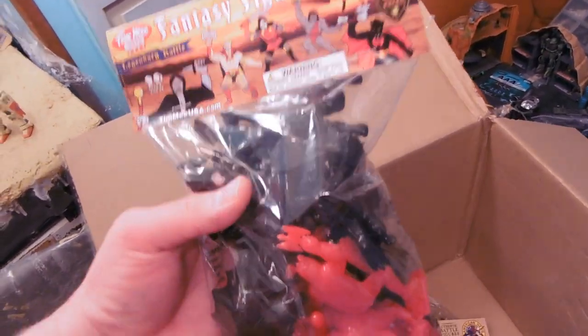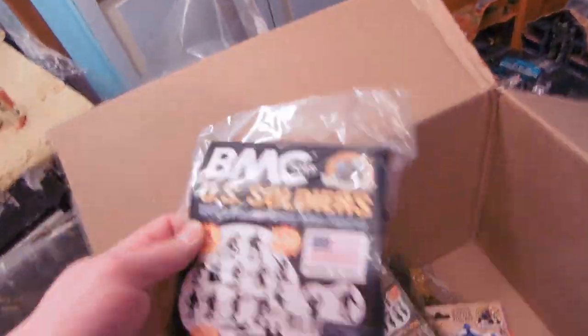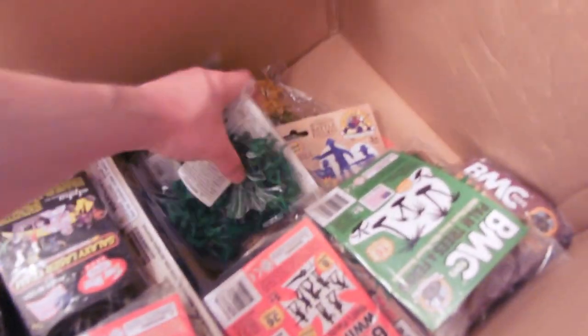Fantasy figures. Red and black. This guy's got some heft to him. We've got the black soldiers. Black Ops. There's so much here.